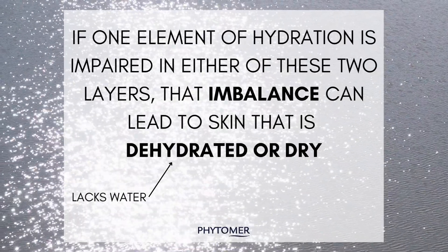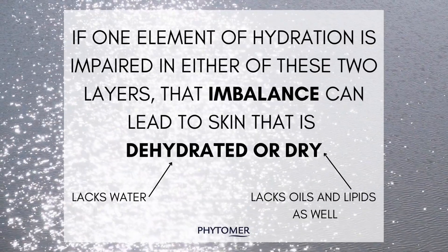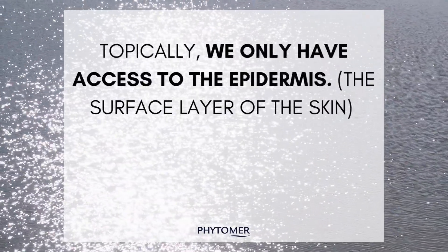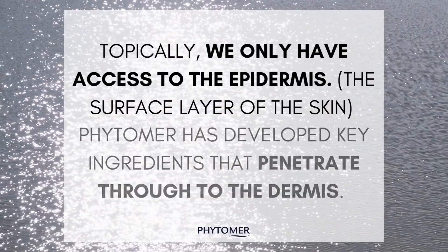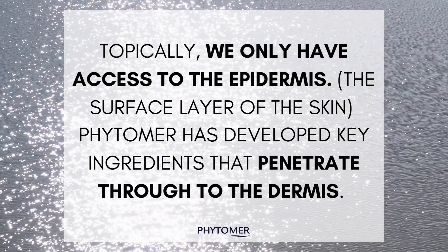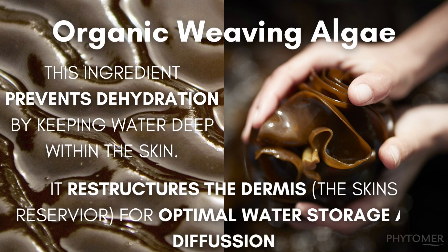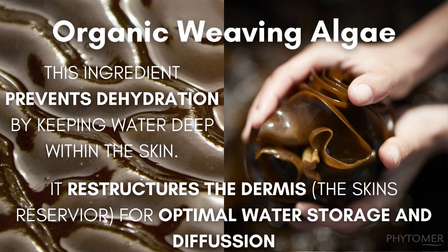Dehydrated skin lacks water and dry skin lacks lipids and proteins in addition to water. Because there are two different layers of the skin and we can really only address the surface layer of contact, we have different key Phytomer ingredients to focus on addressing both the epidermis and dermis layer. The Phytomer star ingredient for the moisturizing collection is called organic weaving algae, extracted from our hero brown algae extract, Laminaria. This ingredient is going to help keep water deep within the skin and therefore prevent dehydration. It restructures the skin reservoir for better water storage and its ideal diffusion throughout the epidermis.